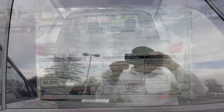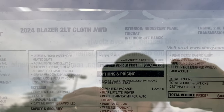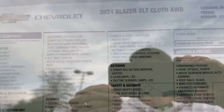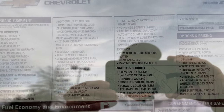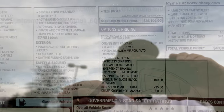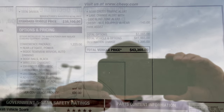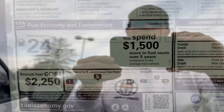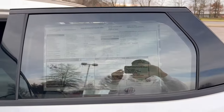Let's check out the window sticker on this Blazer — apologies for the glare on this cloudy day. It shows the 2024 2LT Blazer cloth, standard equipment, options, total vehicle price, crash rating, the fact it's made by Chevy in Mexico, and fuel economy estimates. Let's take this baby out for a spin.